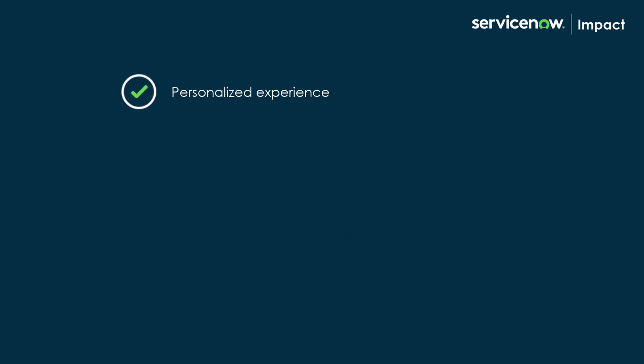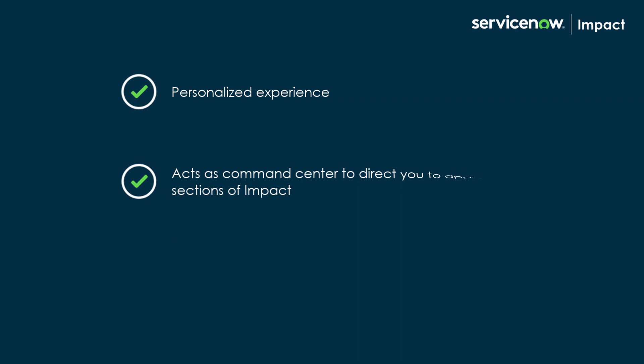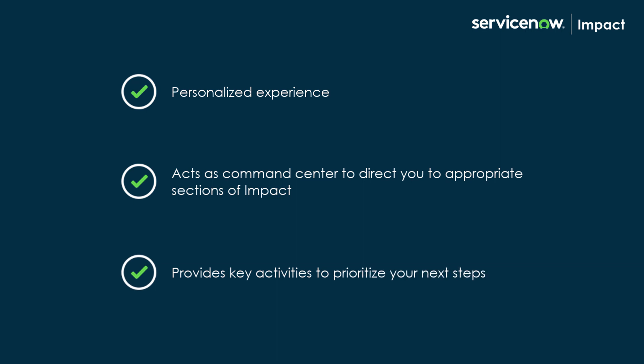In summary, the new homepage helps provide a personalized experience and acts as a command center to direct you to appropriate sections of Impact. In addition, it provides key activities to prioritize your next steps.